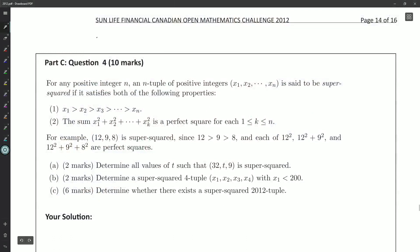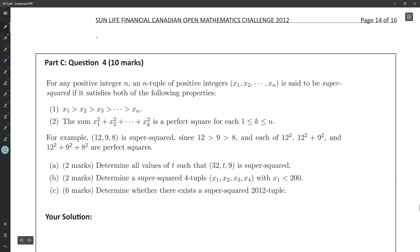Okay, so Part C, Question 4. For any positive integer n, an n-tuple of positive integers x1, x2, all the way down to xn, is said to be 'super squared' if it satisfies both of the following properties: it must be strictly decreasing — x1 is the biggest, x2 the next biggest, and so on — and the sum x1² + x2² + … + xk² is a perfect square for each k between 1 and n.